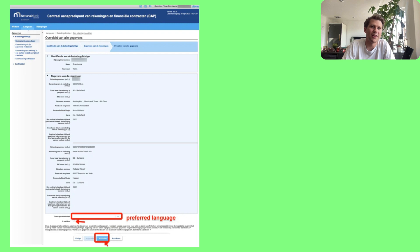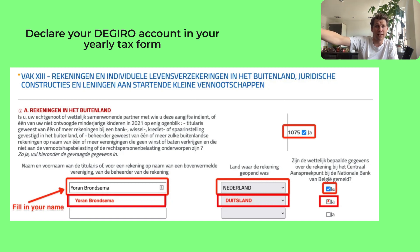The second task is to declare your DeGiro account in your yearly tax form. In addition to the one-time declaration to the National Bank of Belgium, you also have to declare it in your yearly tax form every single year. We know it seems redundant since they already know you have a foreign account, but it has to be done to avoid a potential fine. You must make this declaration yearly as long as you have an active account with DeGiro.